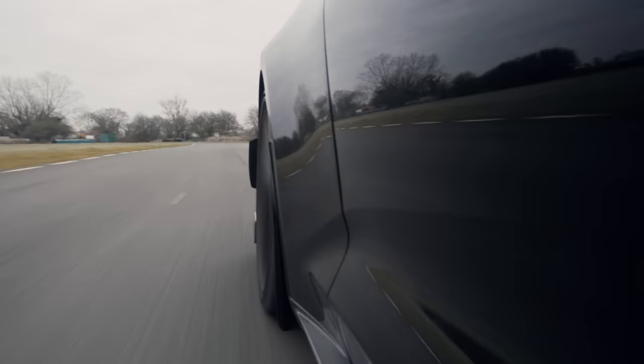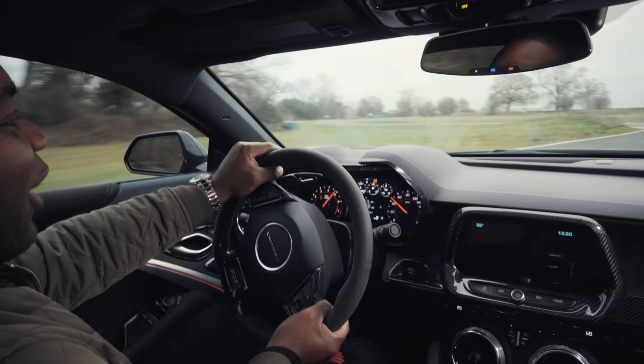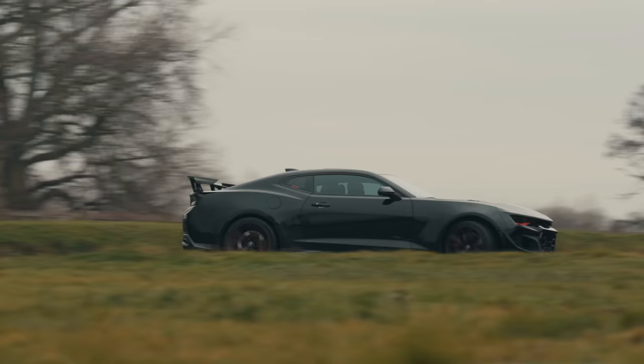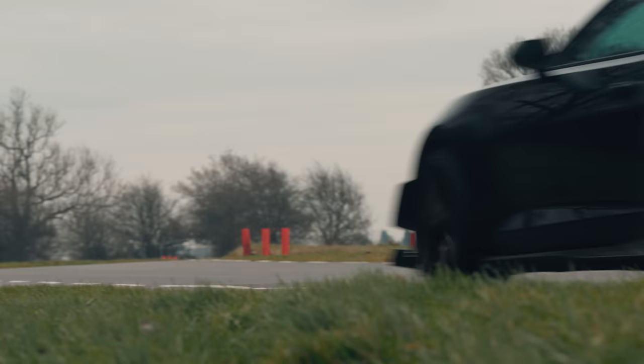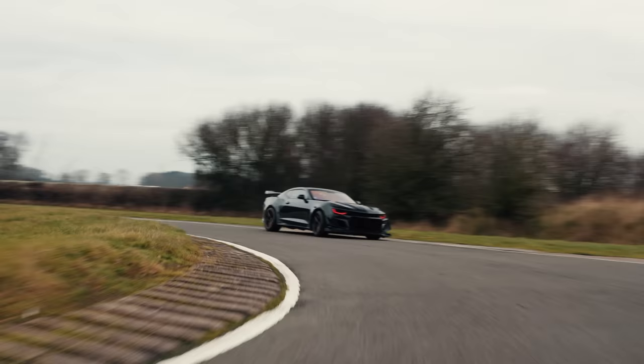By default it did 0-62 in about 3.5 seconds, but this is obviously a lot angrier. It's so punchy coming out of the corners. I remember driving the hardcore track-focused ZL1 1LE at Willow Springs in California with Sabine Schmitz. She pushed me to my limits, trying to get me to get the car to its limits.